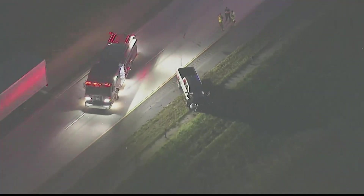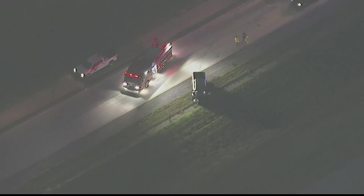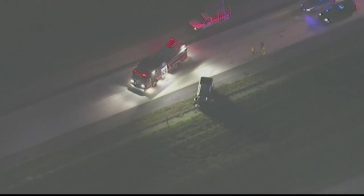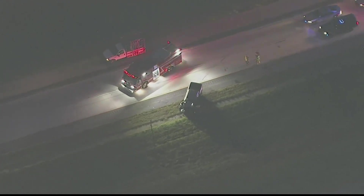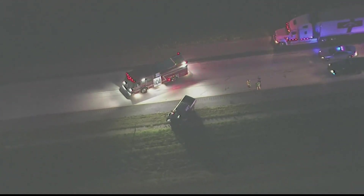All right, that red alert is going to continue, folks. Sky Tracker took off from PDK and beelined it out west towards Villa Rica, and here's what we got. You can see that heavily damaged pickup truck and a tractor trailer also involved, and only that far right emergency lane is open.